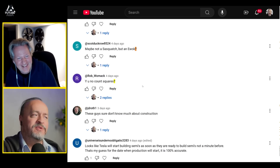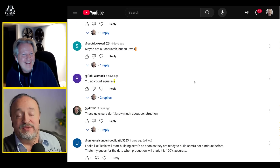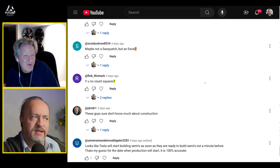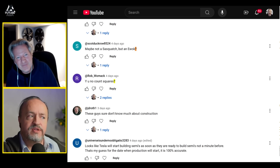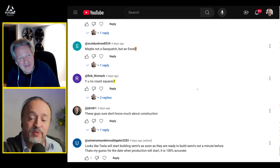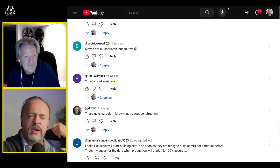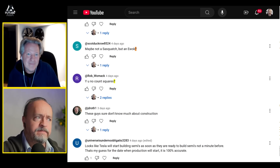A viewer asks why the square-counting videos stopped. The honest answer: the factory went up so fast there was no time. When construction kicked off, the host was three weeks on the road, and by the time he got back to his desk it had already moved so far along. Those videos are also very time-consuming to make.